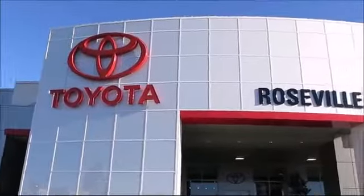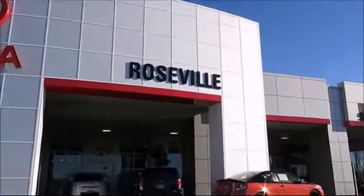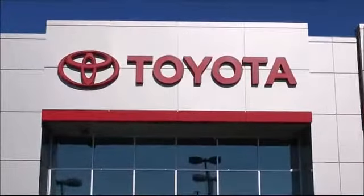Since 1992, Roseville Toyota has been one of Northern California's premier Toyota dealerships.